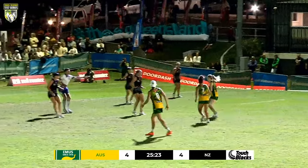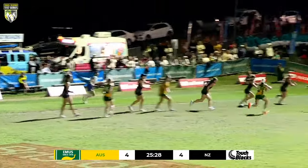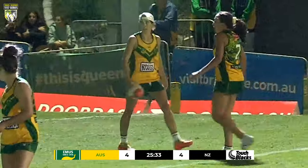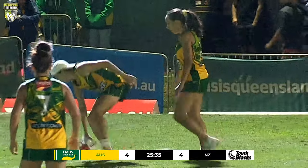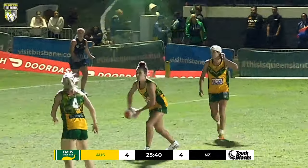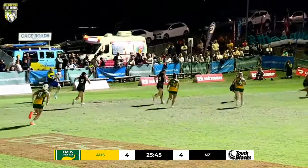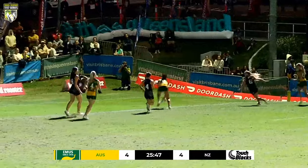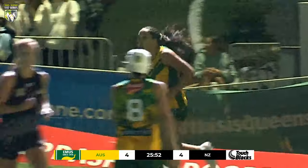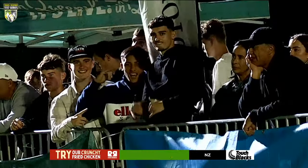Jeffs and Maimai working in the middle — they switch in, Madison Drew steps in, receives it back, plays in motion — Files, but they're going lateral. Little set play there for Australia attacking the line. Files sweeps around the back, Jeffs takes it right to the line and it opens up — Maimai gets on the outside shoulder of Sausage. It took a little while but Australia get their first try in the second half and they're back up in front.